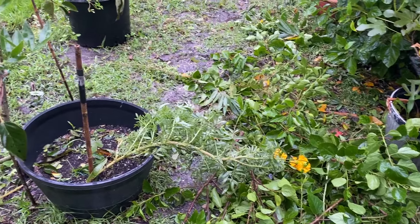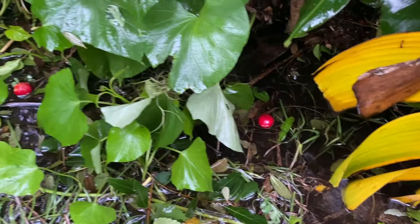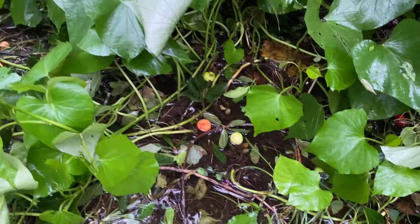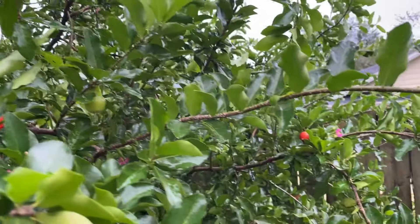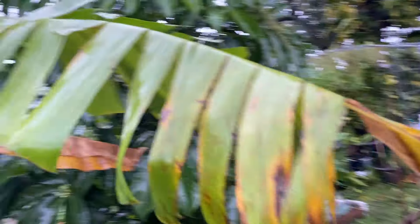Sweet little marigolds survived. We lost a lot of Barbados cherries though. Here's another banana — and the winds are still howling.